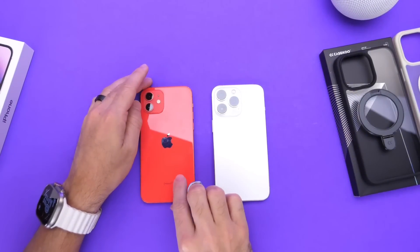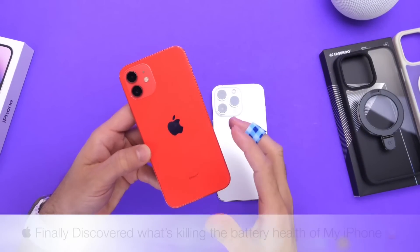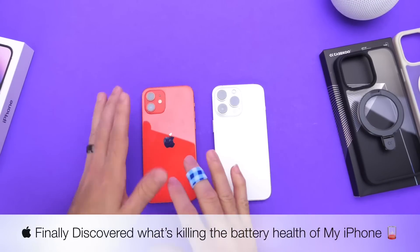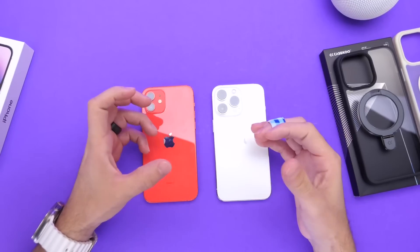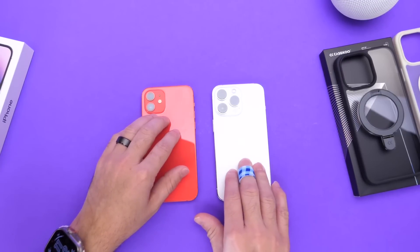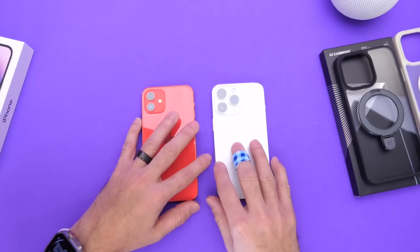Today's video has been in the works for the past several months. I wanted to find out what tasks on the iPhone could impact the battery health the most. You guys always ask what you can do on your iPhone to prevent battery health from going down quicker than it should, so I set out to find which tasks would impact battery health in a negative way the most.